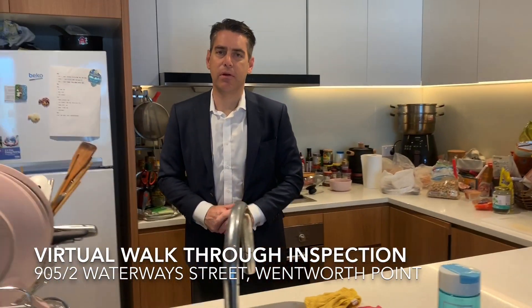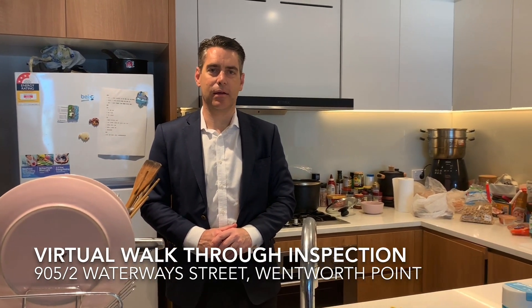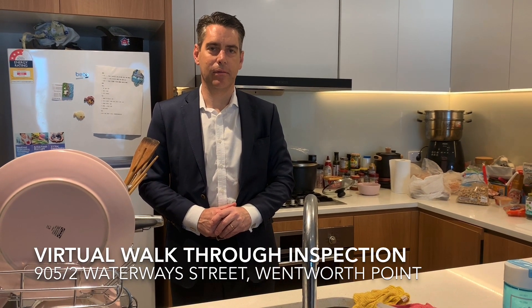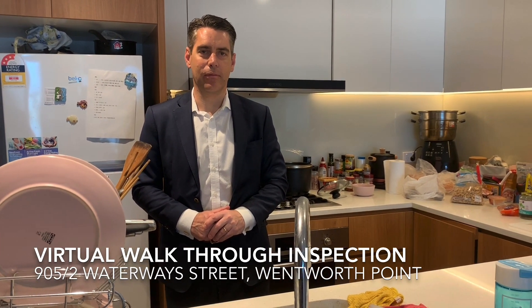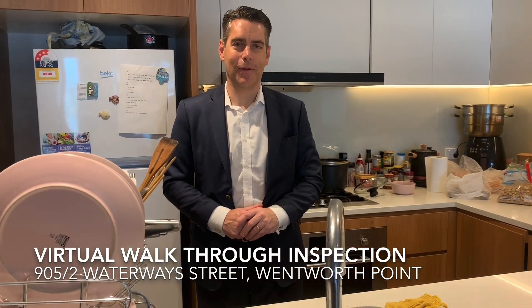It's important to let people at home know that this property is tenanted and they have been living here under self-isolation for a number of weeks, so you can see it's very lived in — but we wanted to take this opportunity to show you the property.